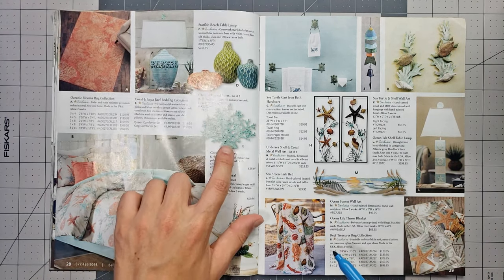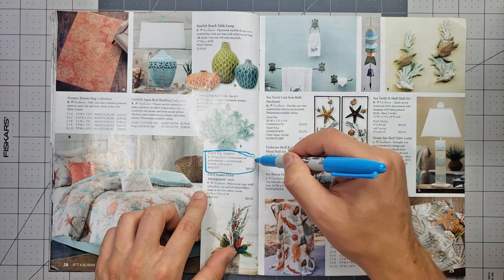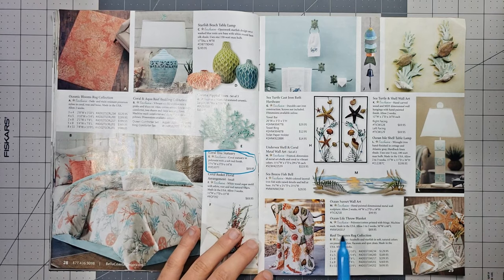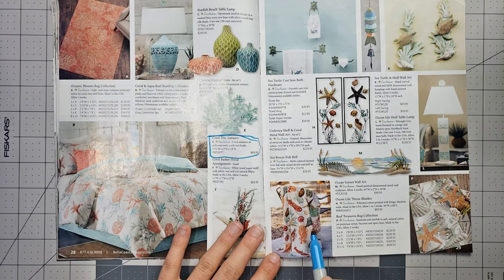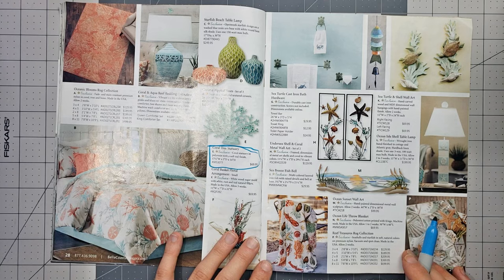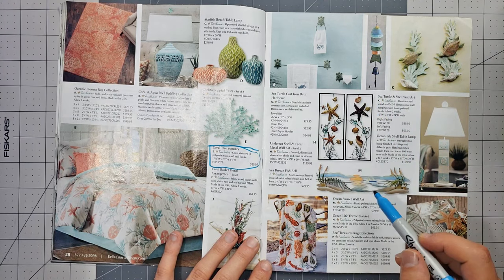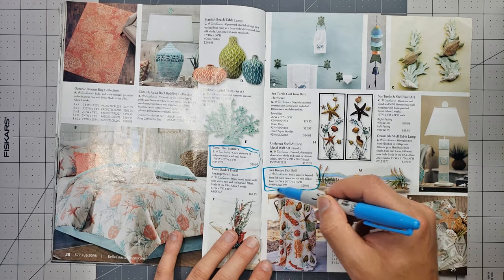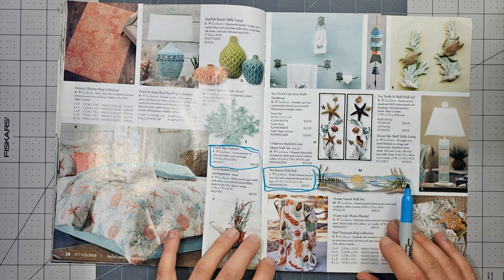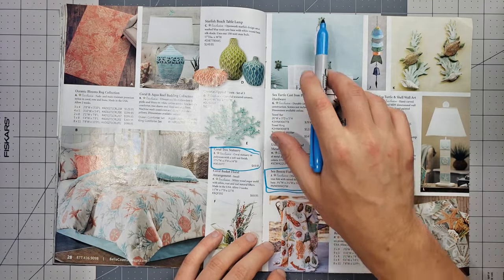I'm gonna go with the coral. I kind of like the colors of this — ocean life throw blankets. There's also another wind chime — a sea breeze fish bell — actually I think I like that more. There are little sea turtles that hold up your towels.